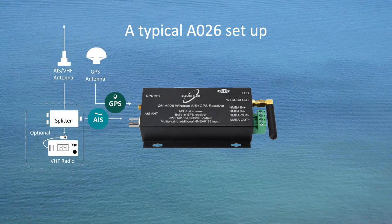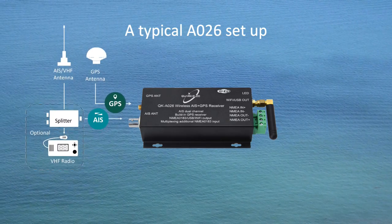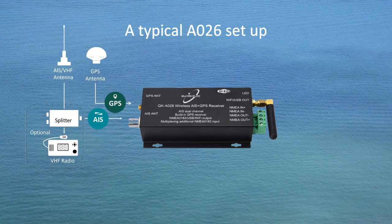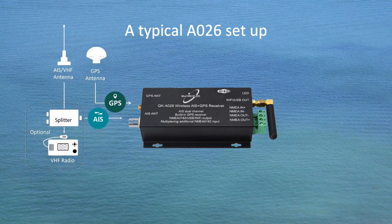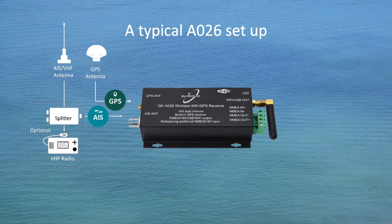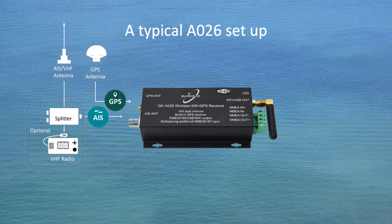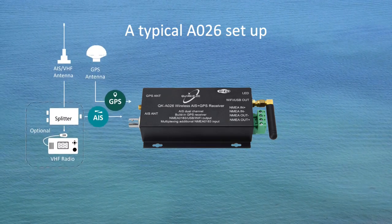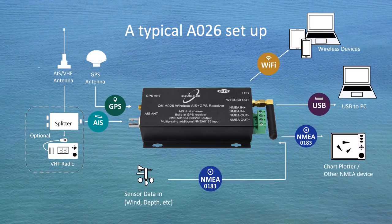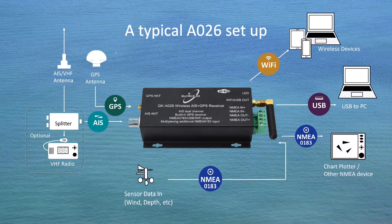The internal GPS module supports most global navigation satellite systems, such as GPS, GLONASS, and Galileo. For best results, the GPS antenna should be connected and installed with line of sight of the sky. Once connected to a GPS antenna, the integrated GPS module supplies positional data accordingly. AIS and the combined external marine data can be output via Wi-Fi, USB, and NMEA0183, and can be shown on a laptop, phone, PC, chart plotter, and other NMEA devices.